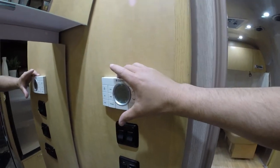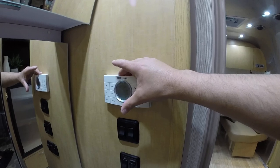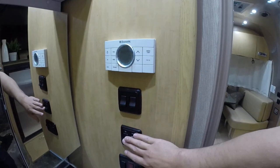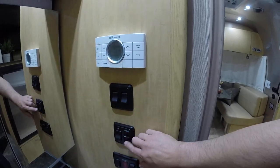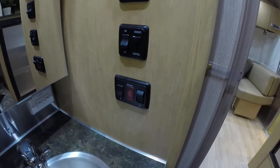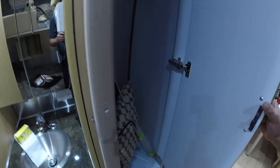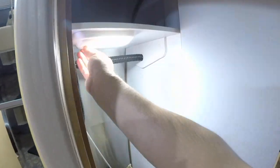The HVAC comfort control system allows you to adjust your heating, air conditioning, and heat pump. There are light switches and bedroom light switches with dimmer control. It's a gas-electric water heater on this model. The wardrobe is very spacious and also has a light inside.